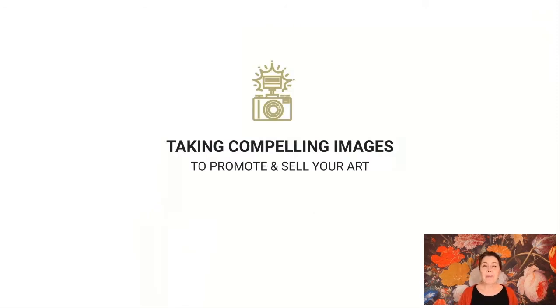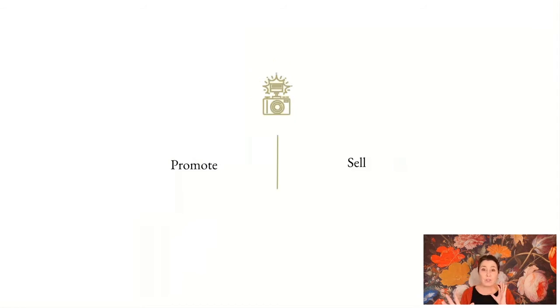Taking those compelling images to promote and to sell your art — those are two distinct areas: promoting and selling. Promoting is actually always happening with everything that you're doing. You're putting content online on your social channels and website — you're promoting, showcasing, sharing, saying 'I'm an artist, this is what I do, this is why I do it, this is what I love about it.' You're continually showing up, and that is marketing.